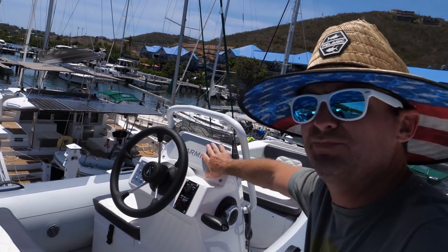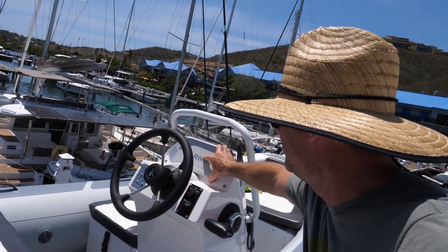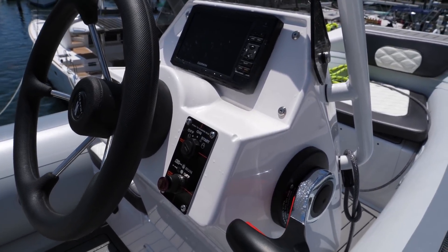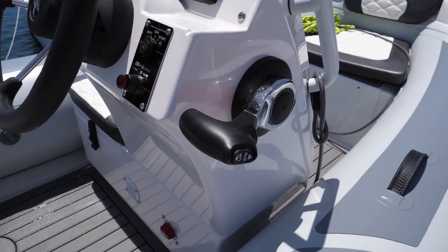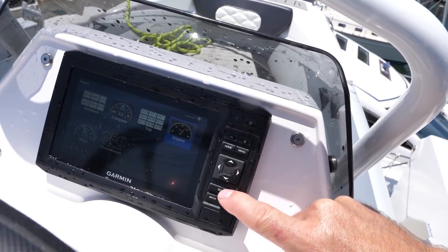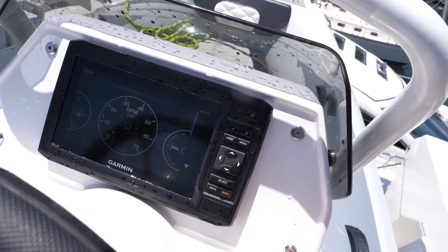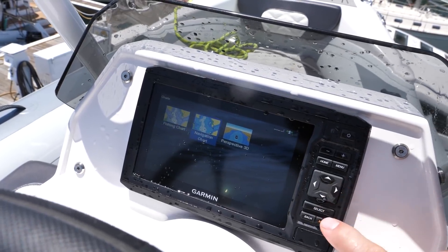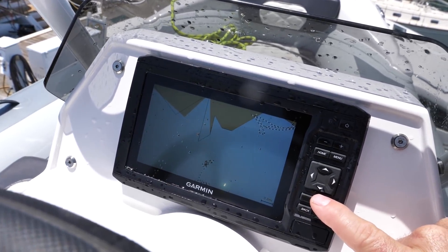This is the console for the Highfield, and it's really cool. There's space enough to put a little chart plotter — I've got a Garmin chart plotter right here. That is synced into the motor and the fuel and all that. So I can put the gauges on here — it'll tell me the depth, because I've got a depth meter on here as well, plus what RPM the motor's doing, the fuel level, and it'll do charts too.